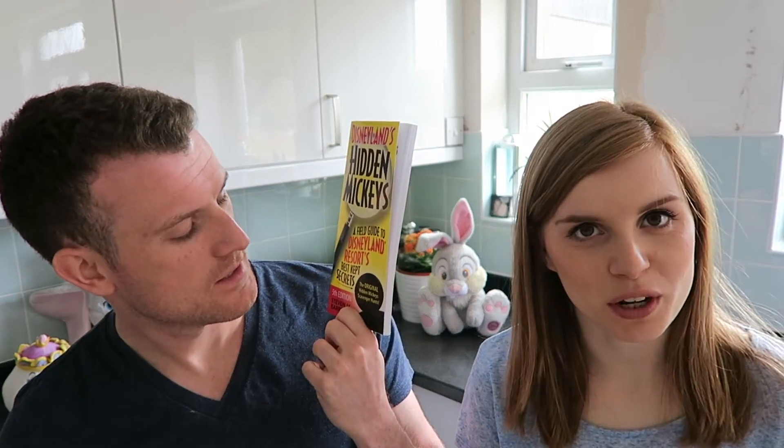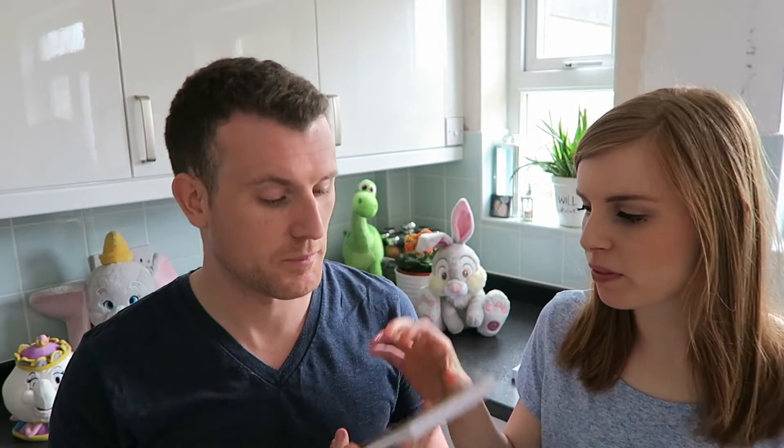The next book I bought Sean for Christmas last year, and then when we got the books out to do this video I was like, oh no, I bought a book for Disneyland California not Disney World. So we have bought the Disney World one as well but it hasn't arrived yet. It's the Hidden Mickeys Disneyland California, but we'll get the Disney World one.